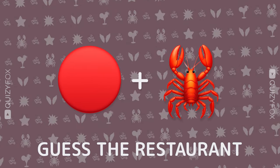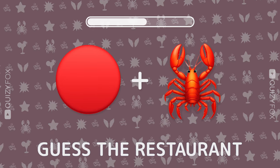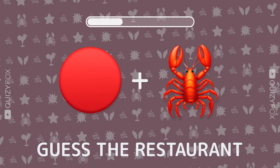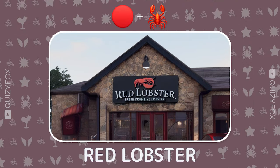Can you name this spot from two emojis? Red Lobster — you're hooked on guessing.